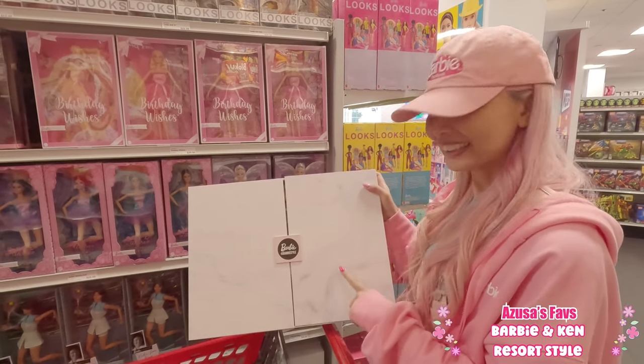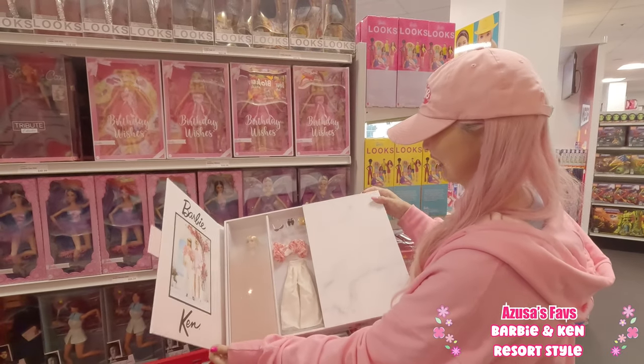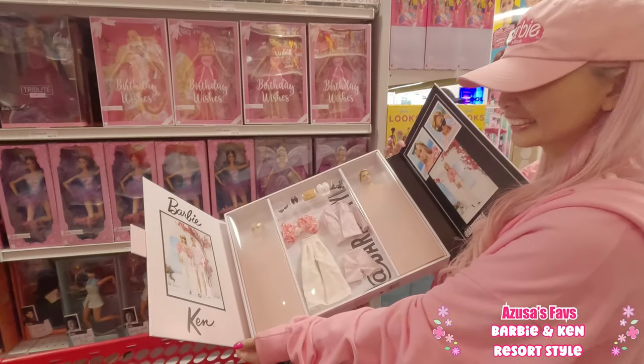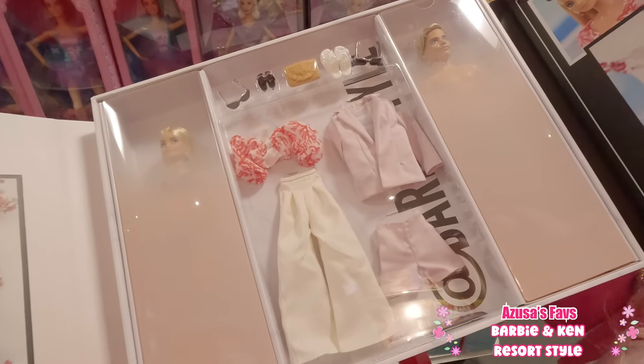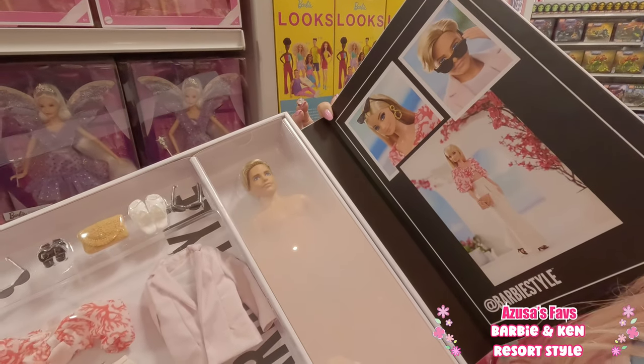And another favorite from today — of course that Barbie Style set. This Barbie doll is so, so pretty. And don't forget about Ken!